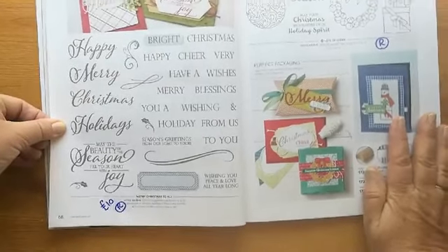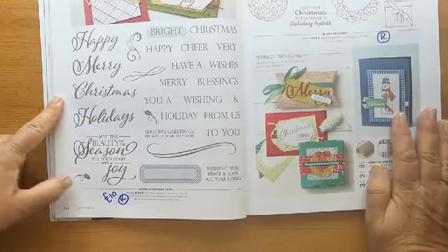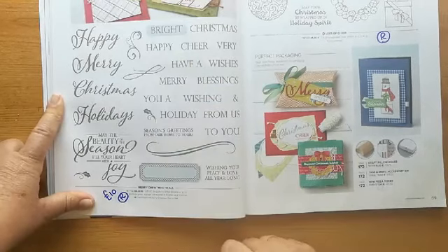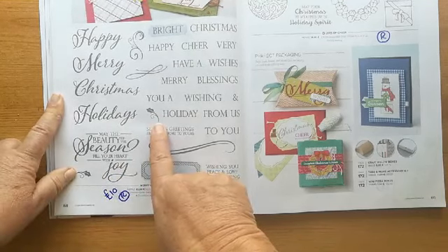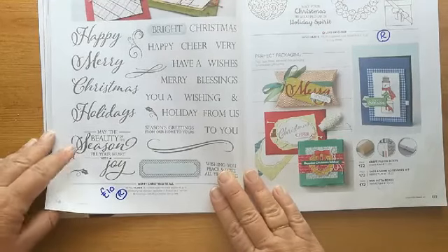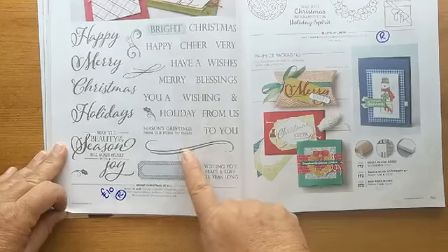If you like your Christmas stamps, here's the bargain — £10 for this complete stamp set. It has 28 stamps for £10 — it was £25. So if you like to get ahead with your Christmas stamping, this is the way to do it. You've got all those combinations, little labels, the sentiments like 'may the beauty of the season fill your heart with joy,' holly images — and lots of combinations for 'have a merry Christmas,' 'have a bright Christmas,' 'Christmas cheer,' 'very best wishes,' 'Christmas blessings from us.' This also has dies that go with it, and those dies are retiring as well.